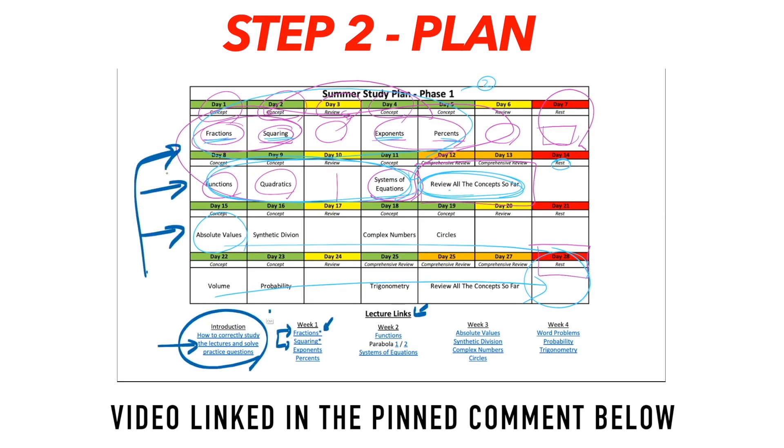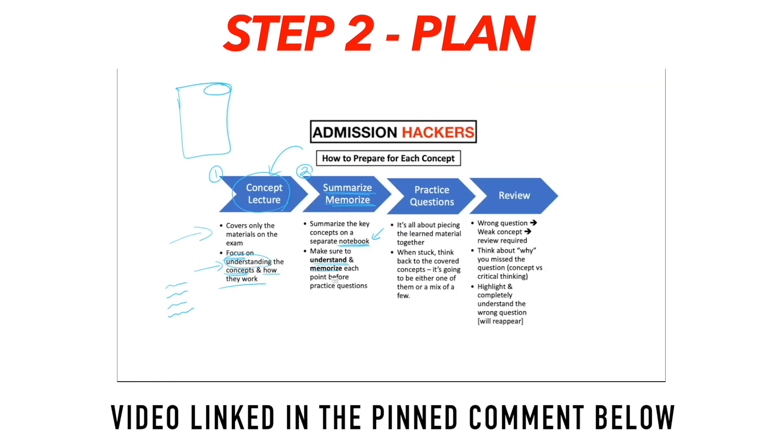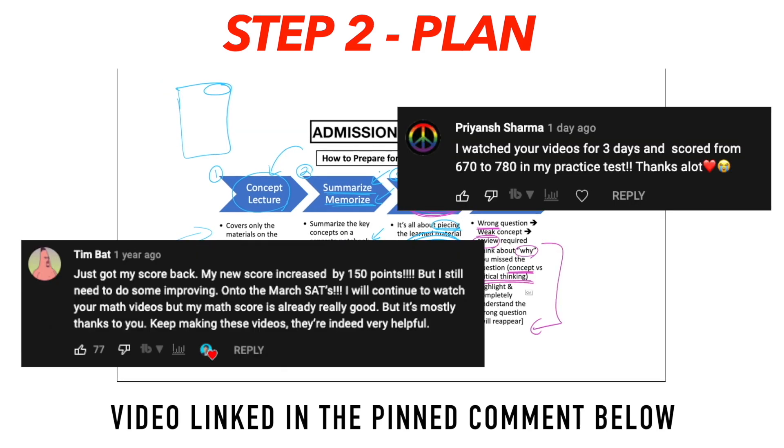Once you understand the structure, design, and purpose of the SAT, you'll start to get an idea of how to study for it. But the problem is you don't really have a plan. You could create your own plan and try to stick to it, but you'd have no idea if it's any good or if it's going to work — and that's completely normal, because it's your first time studying for the SAT. That's why in the second video I'm going to show you a solid SAT studying plan — the exact same plan I've used with private tutoring students for the past 9 to 10 years. Students using this plan have seen big jumps of 100 to 120 plus points in their SAT math score.